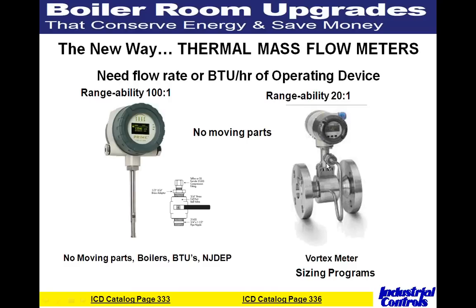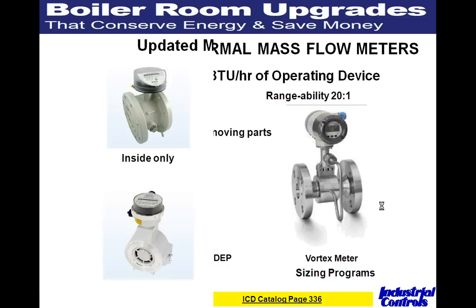Another popular technology for measuring gas is the vortex meter, with a rangeability of about 20-to-1 and no moving parts. There are brands we carry that provide pressure or temperature compensation, so you don't need a separate flow calculator. The important thing is to size the meter properly — we have sizing programs for both the vortex and gas meters. If you provide the flows, line size, and BTUs, we know all the questions to ask and even have a form to run through our calculation programs. The thermal dispersion meter is on ICD catalog page 333, and the vortex is on page 336.